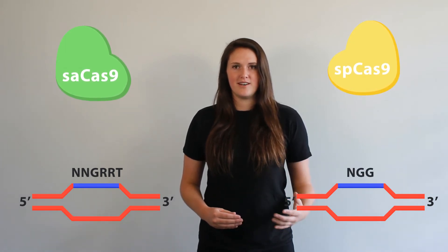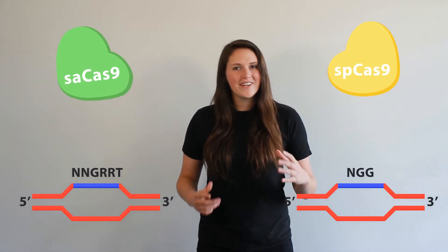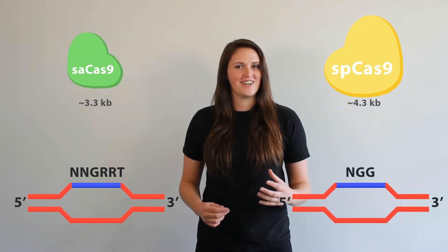So, what's the deal with SA-Cas9? According to the original paper published in April 2015 in Nature, SA-Cas9 is the only other known Cas9 nuclease that can target and cleave DNA in vivo with about the same efficiency as SP-Cas9. In fact, there are only two major differences that set them apart. First, SA-Cas9 has a different PAM sequence compared to SP-Cas9, and second, SA-Cas9 is about 1 kb smaller than SP-Cas9.